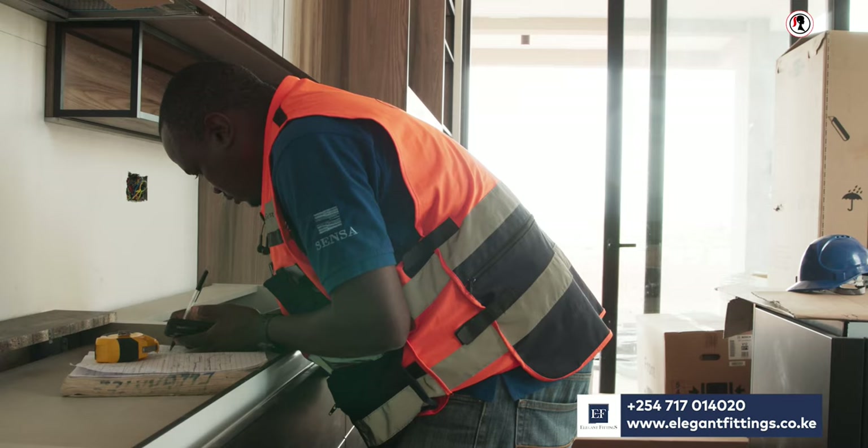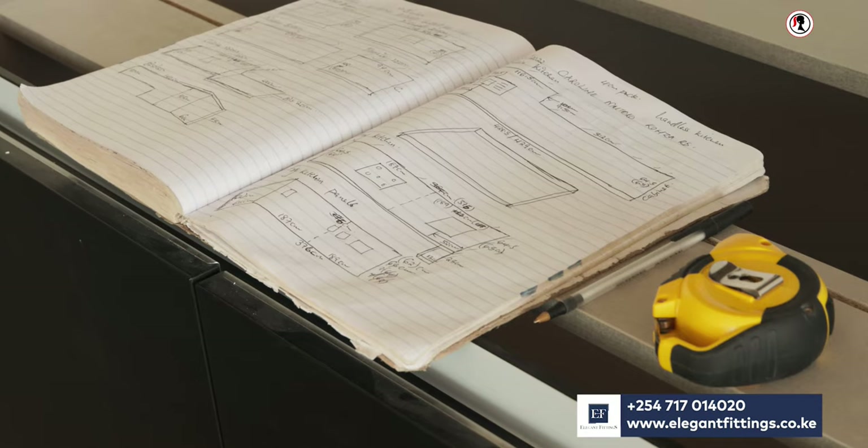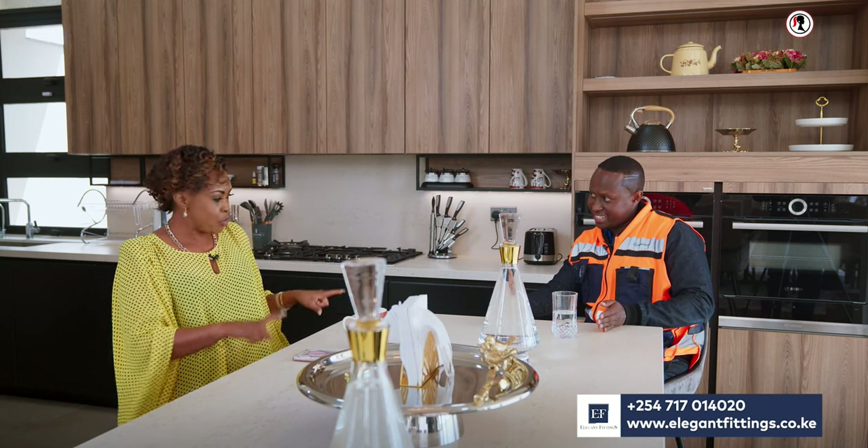I've said this in a previous video and I'll say it again: when Elegant Fittings say they're coming to measure, don't say you already have the diagrams from someone else. There is no way to achieve this seamless result if Jay doesn't come to do his measurements — and it takes him about half a day even for two kitchens. We need to check where the joints will be, which is extremely important, and whether the kitchen is level, so problems can be solved before the installation team arrives.